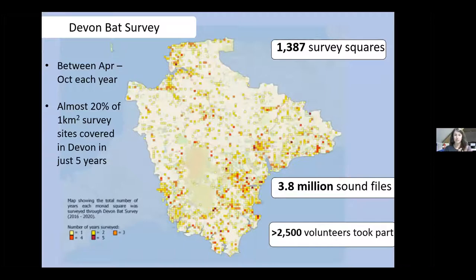Possibly the most widely known part of the research aspect of the project was the Devon Bat Survey. This map shows Devon and across it squares representing where surveys took place. Throughout the last five years we managed to survey almost 20% of the available one-kilometre square grid slots across the county — and Devon is a big county. That's about 1,387 survey squares, each a kilometre square. Altogether we collected 3.8 million sound files through the work of over 2,500 volunteers — a very large undertaking, and at the start none of us really fully understood just how big a part of the project this was going to be.